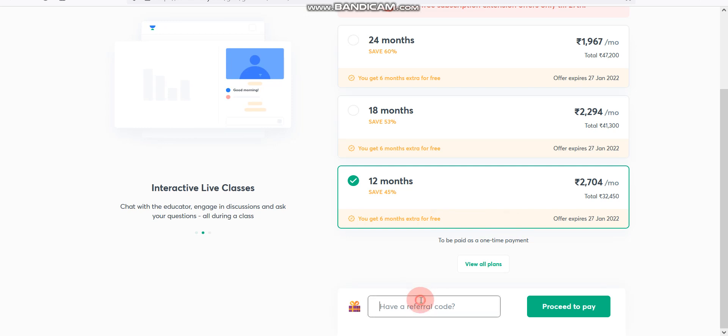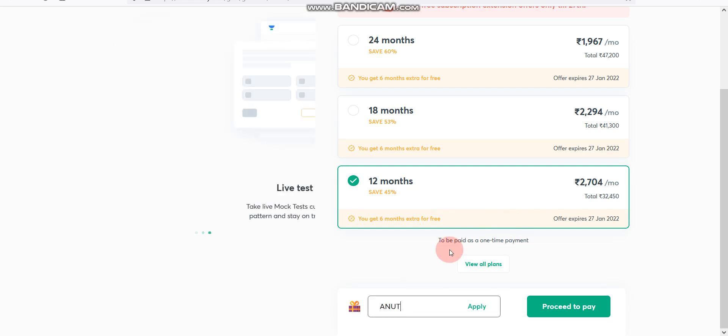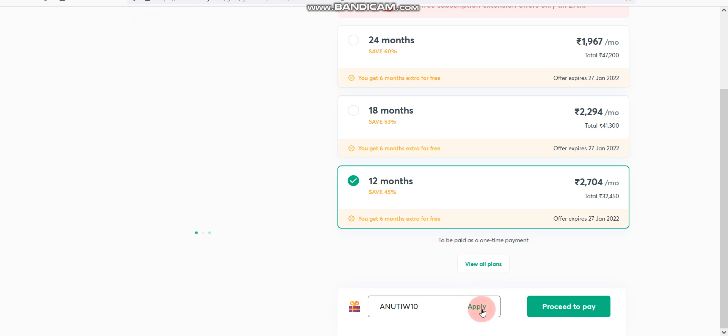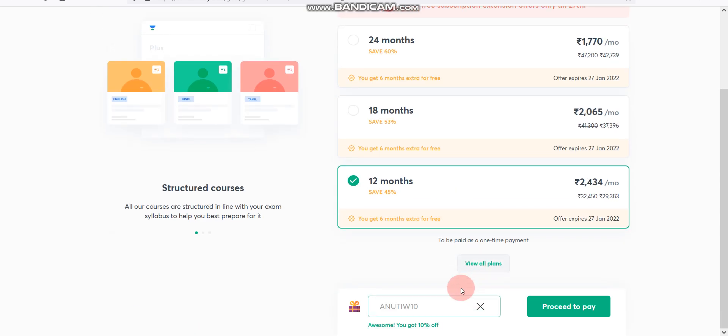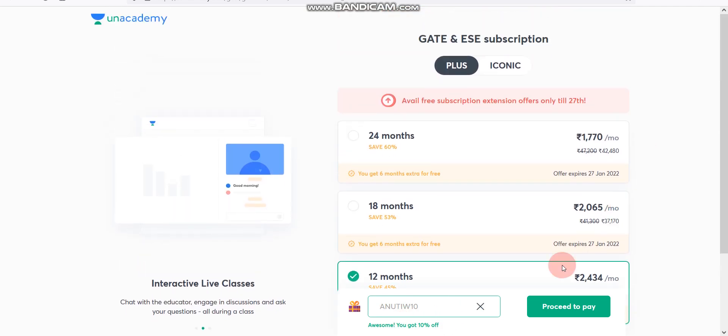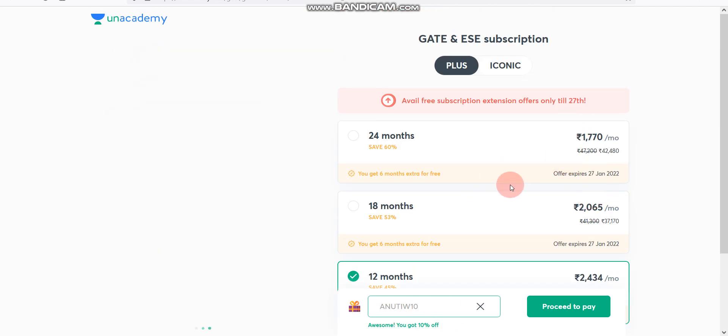Enter my referral code ANUTIW10 and click Apply. After that, you will see 'Awesome, you got 10% discount' — 10% off. So now you can confirm the 10% discount has been applied.